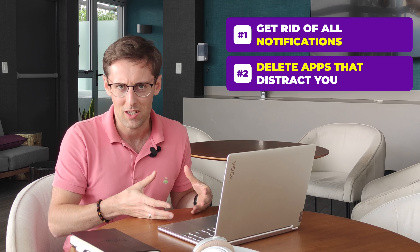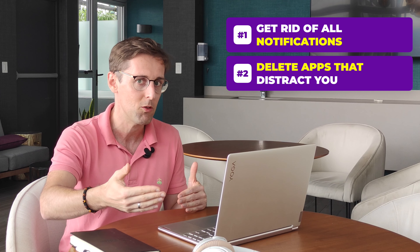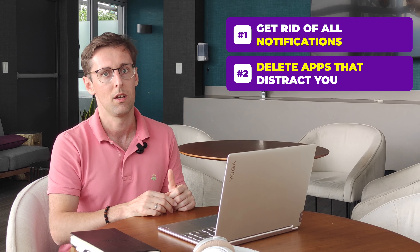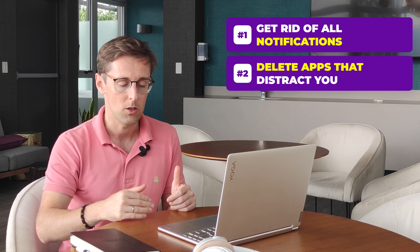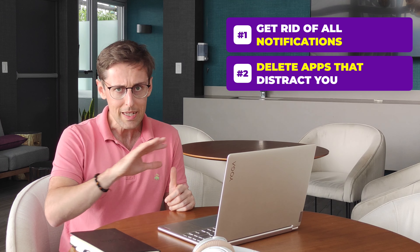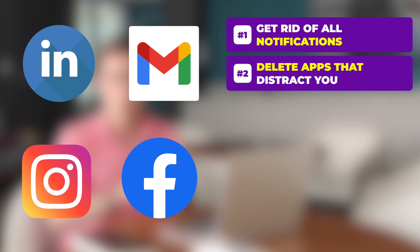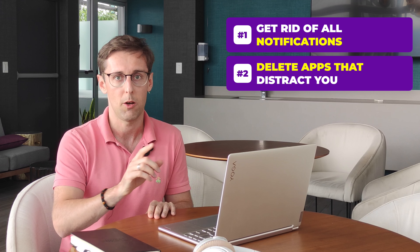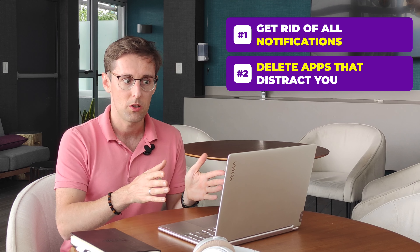It's tiring to resist temptation and it depletes your mental power. The more decisions you have to make, the more temptations you have to avoid, the less brainpower you have to focus on what really matters — the writing. There's a thing called decision fatigue, and there's a lot of research on it. Eliminate all those apps: LinkedIn, email, social media — get rid of all of them. Pause this video and do it right now.